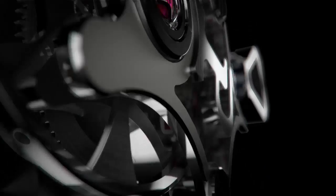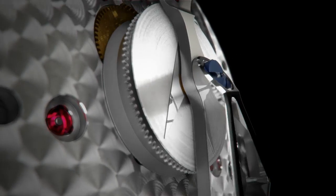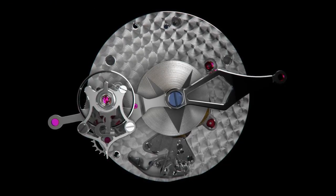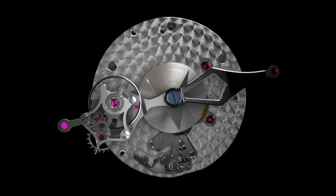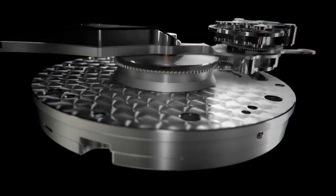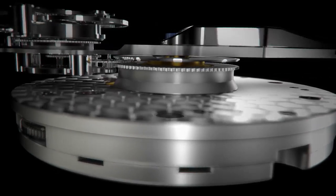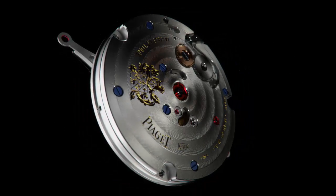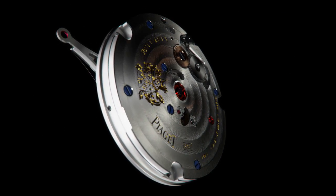Adopting the technical features and the tourbillon carriage of the 600p, Piaget has revolutionized watchmaking with the relative tourbillon movement 608p. In fact, this movement can be seen as a double revolution — a concrete demonstration of the creative daring of the Piaget manufacture in reconciling the technical and aesthetic aspects of watchmaking.